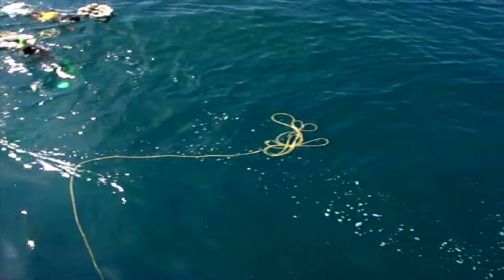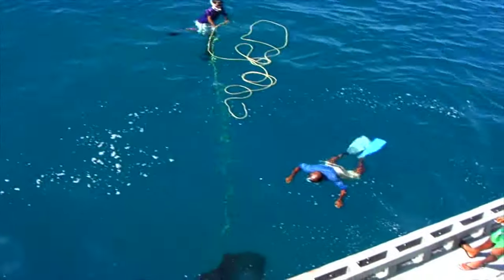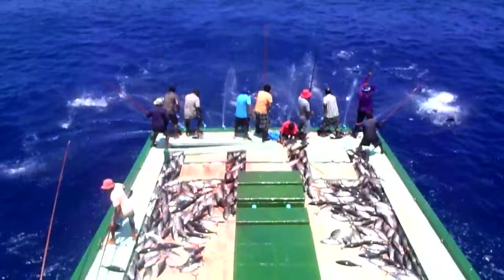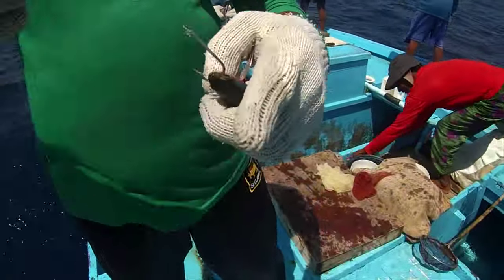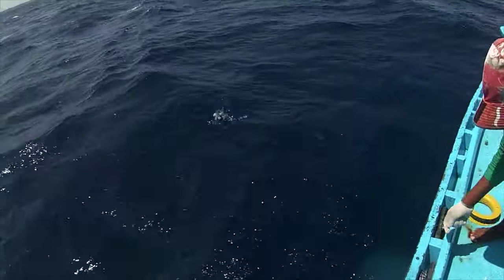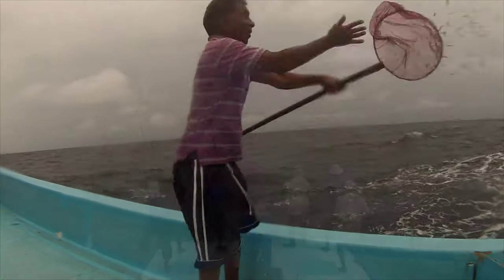Live bait fishery is one of the main fisheries in the Maldives. Both tuna and reef fishery rely on this fishery. It may not be clear when this fishery began, but what is clear is that Maldivian fishers have been using live bait in the pole and line tuna fishery for several centuries.